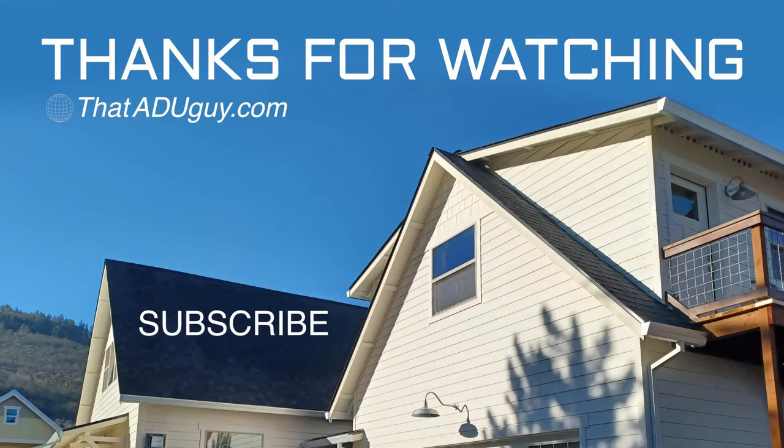I hope everybody's having a good day. You can like and subscribe if this channel brings you value, but more than anything, start planning your ADU today.